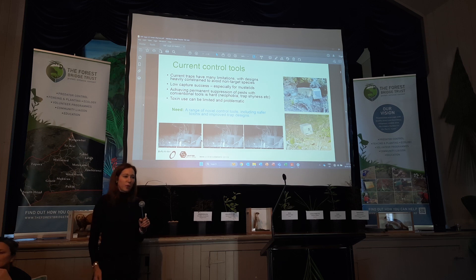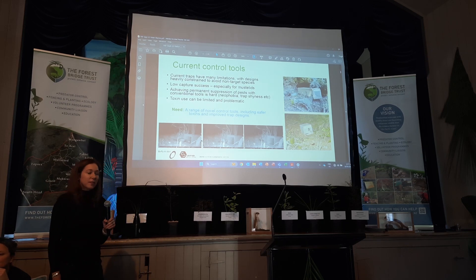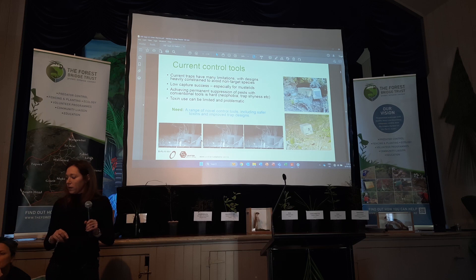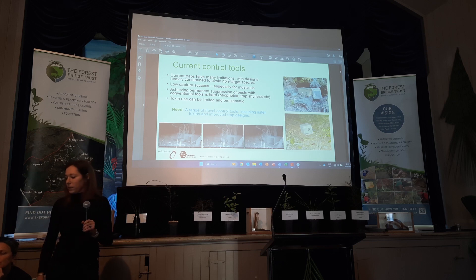We also know there's an emerging issue with trap shyness, particularly in stoats, where a lot of them just won't go into a trap. Our current toxins are not great — they're not perfect, but they do the job some of the time. Their limitations mean they're going to be more and more restricted in terms of actually being able to be registered in New Zealand anymore. That's why we've been doing a lot of R&D on new tools and technologies — we know we can come up with better traps, better toxins, and overall solutions that are safer and more efficient.